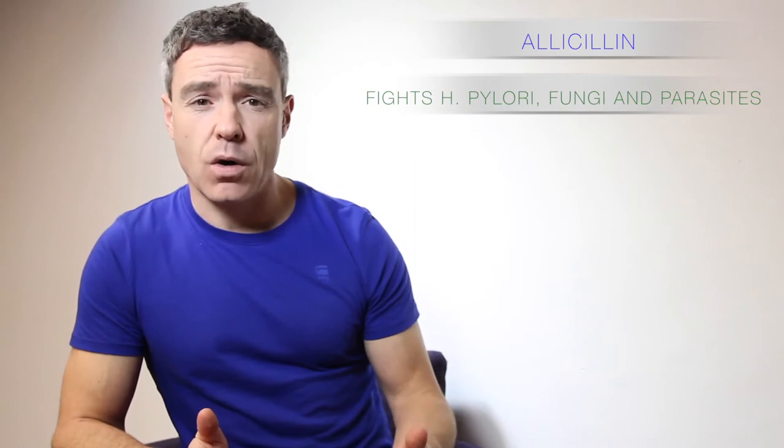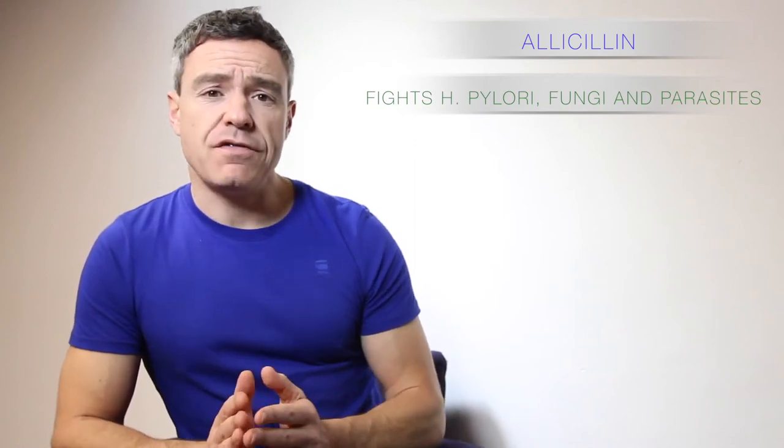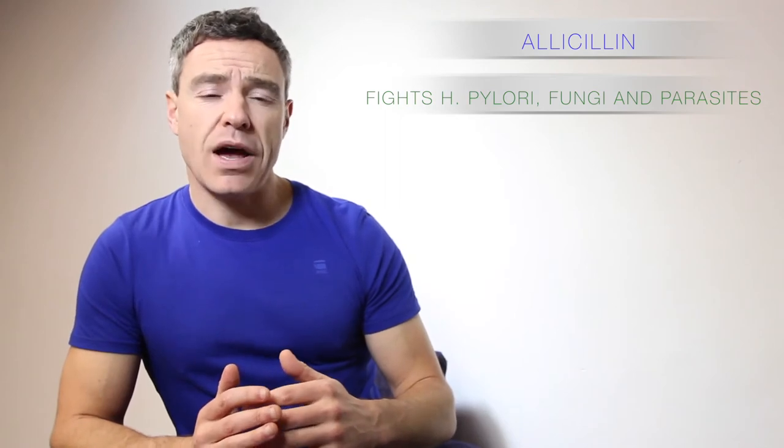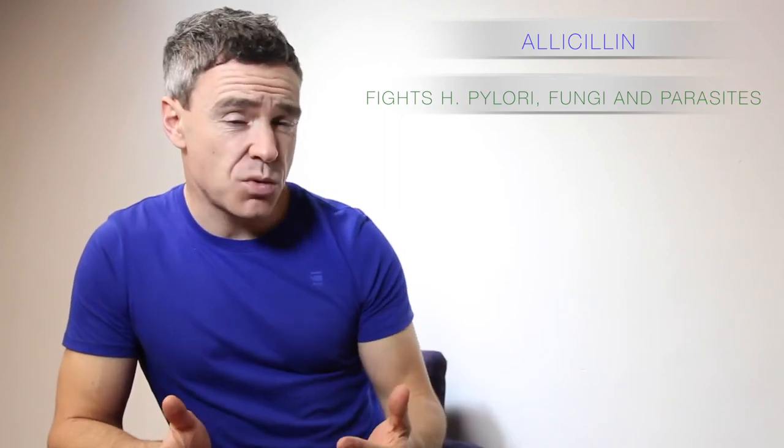So the reason I'm going to use it: I'm going to use it when people have H. pylori, because garlic has been shown to have anti-H. pylori properties. I'm going to use it for people who have yeast and fungal overgrowth. I'm going to use it in people who have things like parasites as well.